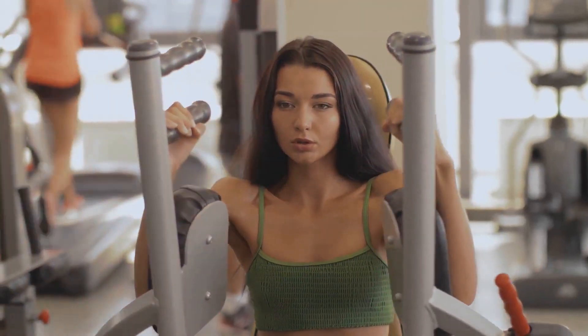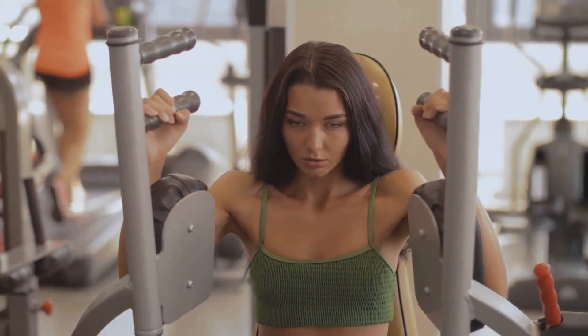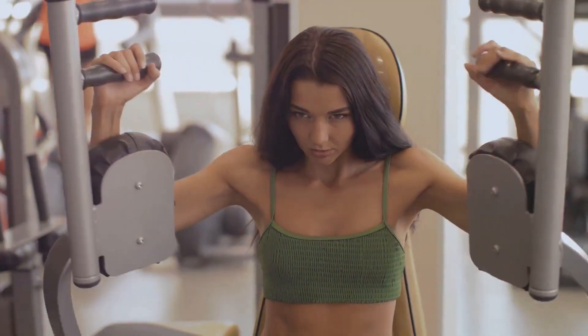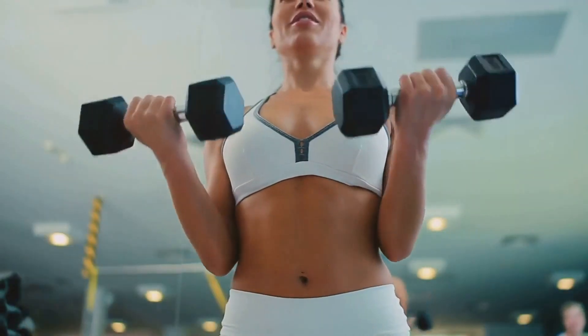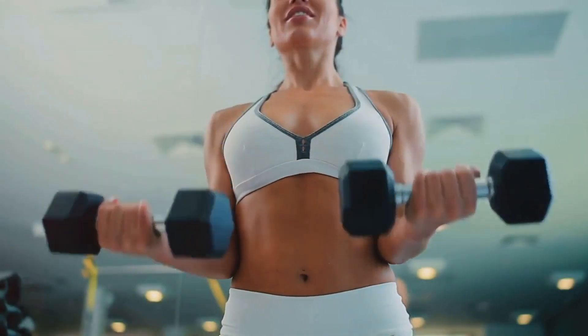And lastly, we have the chest flies. You'll need a pair of dumbbells for this one too. Lie on a flat bench holding the dumbbells directly above your chest with your palms facing each other. Lower the weights in a wide arc until you feel a stretch in your chest, then bring them back together. This exercise specifically targets the pectoral muscles, giving your chest that toned appearance.